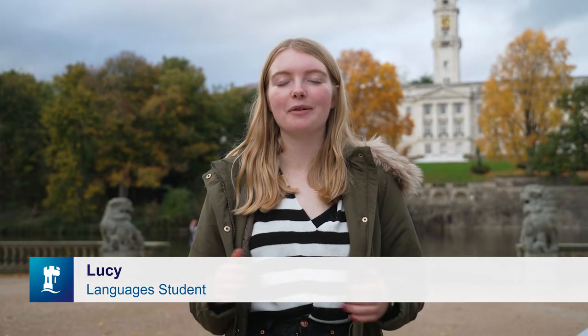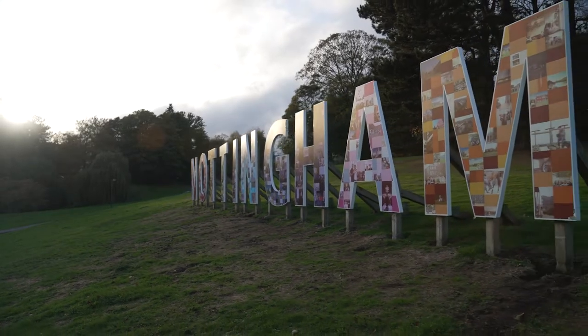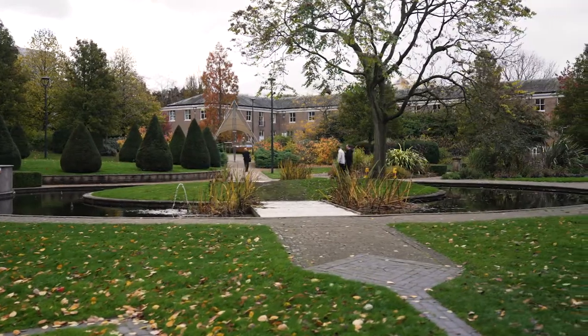Hi, my name is Lucy and I'm a fourth year language student. Today I'm going to take you on a tour of the University Park campus. University Park is the biggest of the University's three campuses, and if you find yourself living or studying here, these are the places you'll be visiting.